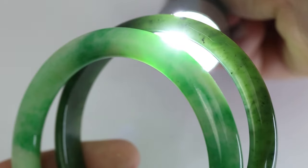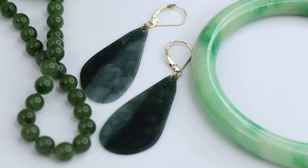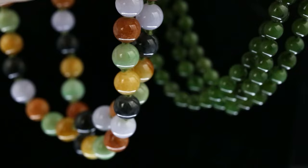There are two gemstones called jade: nephrite and jadeite. But what's the difference between them? Can you tell them apart by looking? Which one is better for everyday wear? Which one is more expensive? We'll answer these questions and more, so stay tuned.